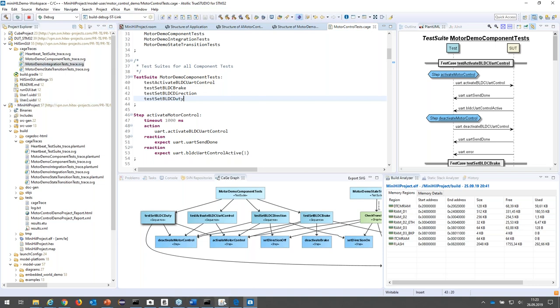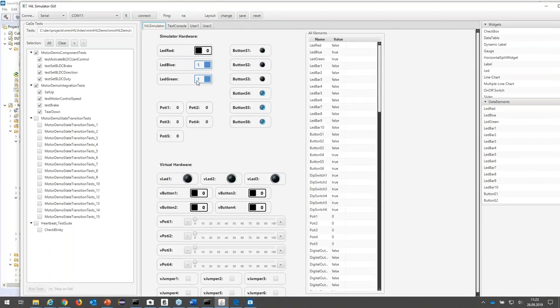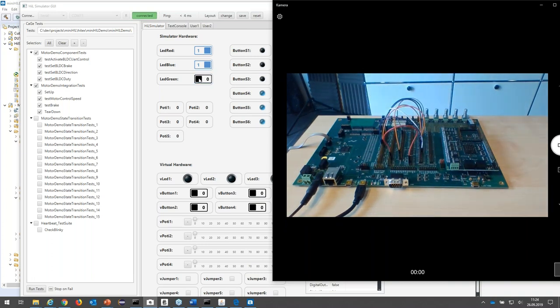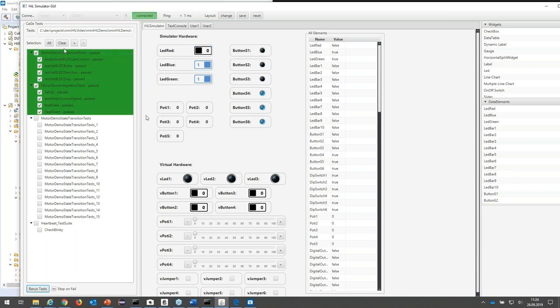To run the test case, you can do it from our graphical user interface — a GUI application where you can connect to the MiniHIL hardware. I'm connecting now over the virtual UART port. You can see I'm connected to the running hardware. The LED is blinking on the hardware and the green LED is blinking on the graphical user interface as well. Now I'm connected and I can run the test cases. You can see all the component tests have been run correctly, and also the motor integration tests.